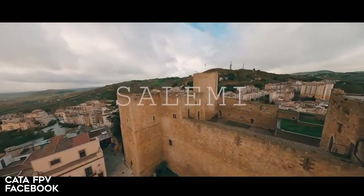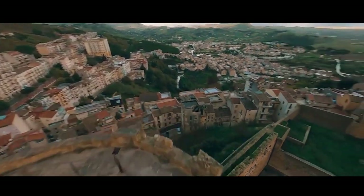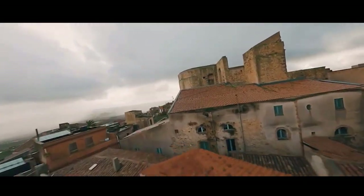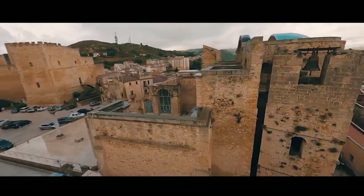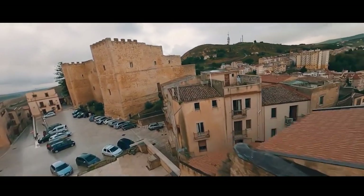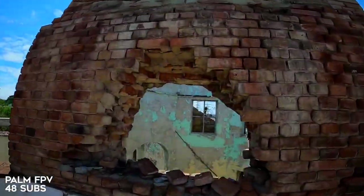Coming in hot is Kata FPV with a tour of Salemi Sicilia. He's flying around the rooftops of this historic place and it's just got a great vibe to it. I love the chill tonal music and just seeing this really unique looking city from the perspective of a drone. Super smooth flying, really beautiful architecture. Very dynamic how we started on the rooftops and swooped down more to ground level. He gets a little freestyle in there — very tasteful, not too much, just a little bit — but it doesn't take away from the cinematic aspect.